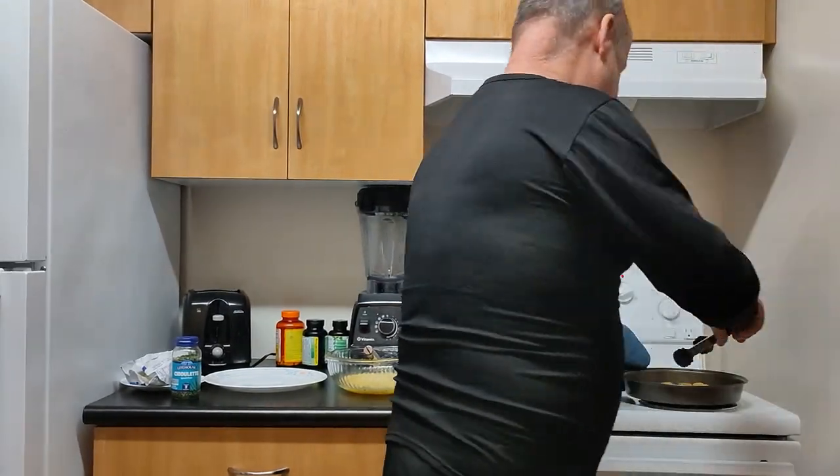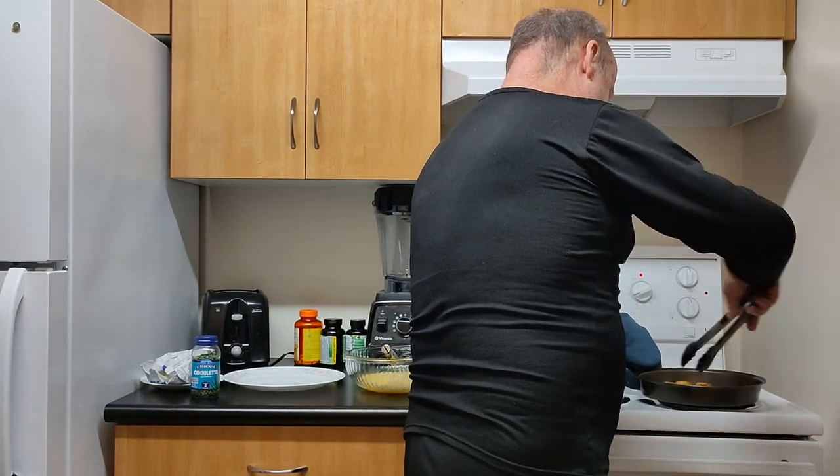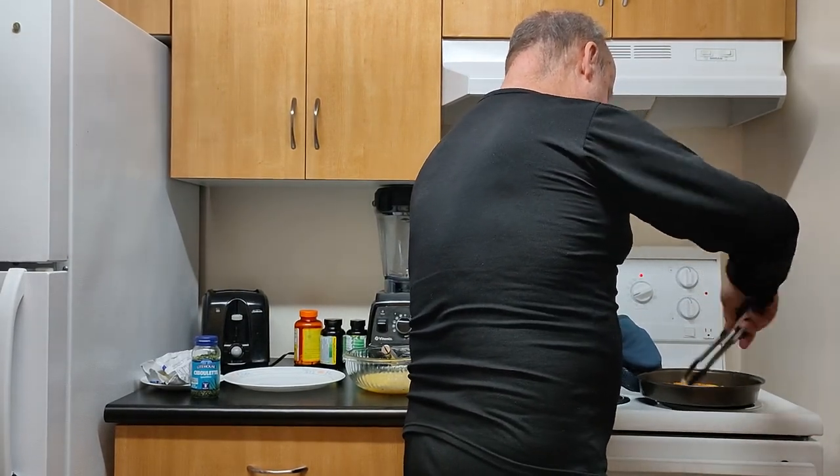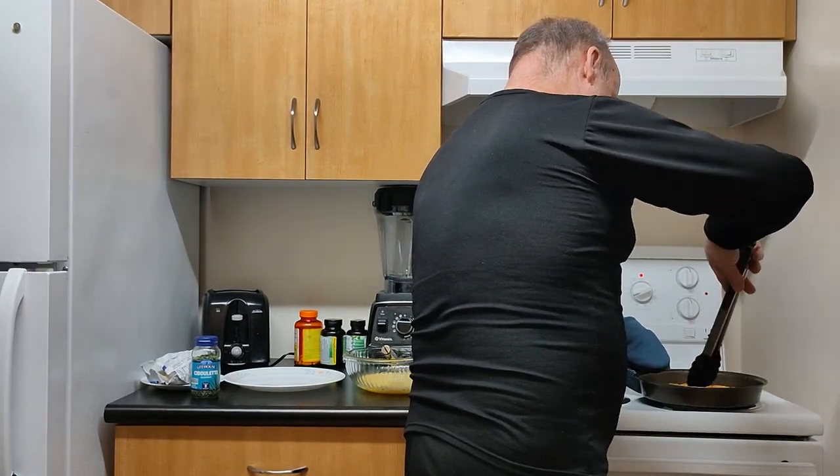Alright, it's halftime for the hash browns. The package calls them tater crisps. They are coming out of the oven to be flipped over and then put back in for another approximately ten minutes.